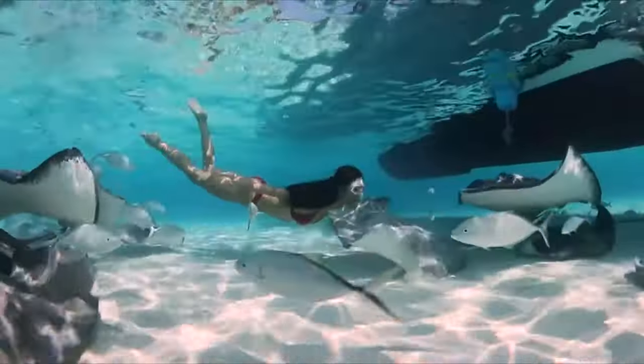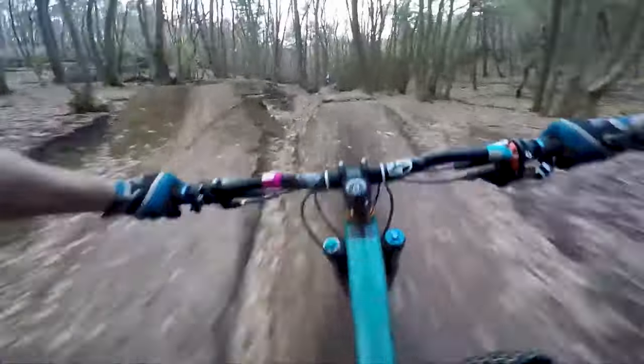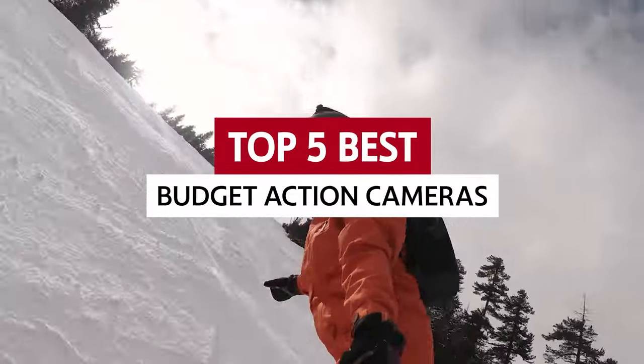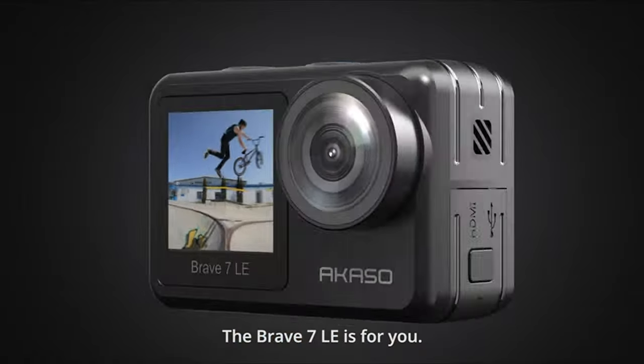Looking to capture your adventurous side without breaking the bank? We've got you covered! In this video, we will be diving into the exhilarating world of budget action cameras. These little powerhouses are perfect for capturing all your thrilling moments, from epic hikes to daredevil stunts. So strap in, hold on tight, and get ready to discover the best budget action cameras that will have you capturing jaw-dropping footage in no time.